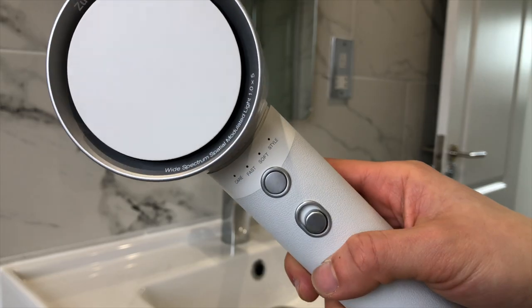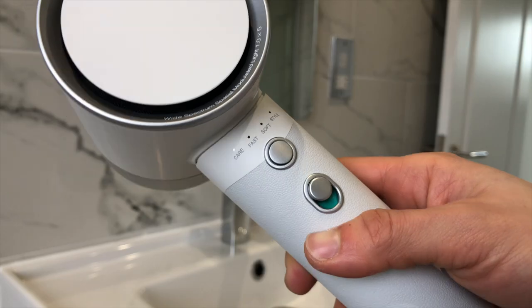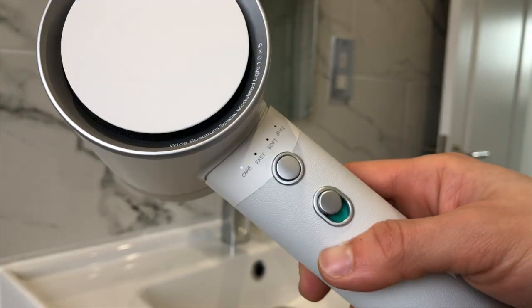I use this on my little boy as well and he loves it. The Zuby Halo has four different settings: Care, Fast, Soft and Style. The Care setting scans your hair and then optimizes the dryer for you. The temperature setting is lower, which feels really comfortable. It's probably the most pleasant hair drying experience I've ever had and I think this setting is perfect for a self-care day.